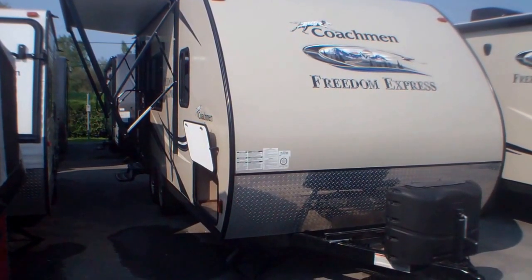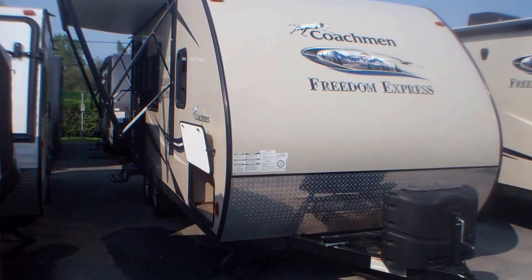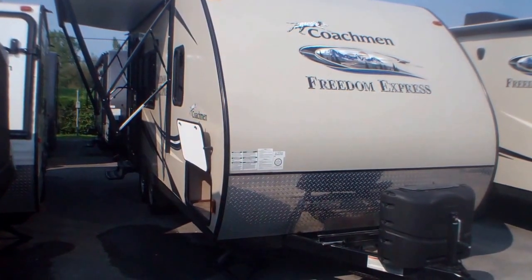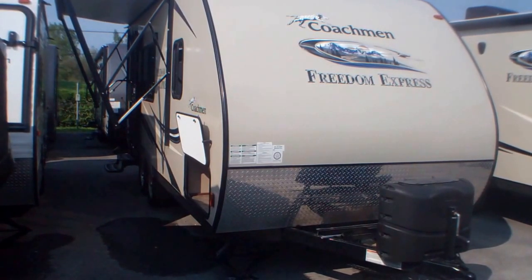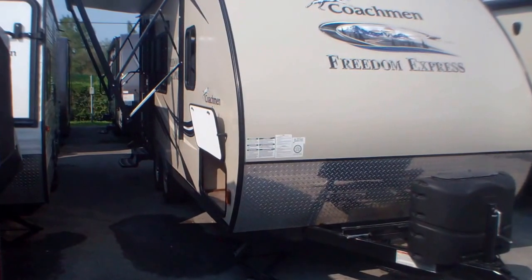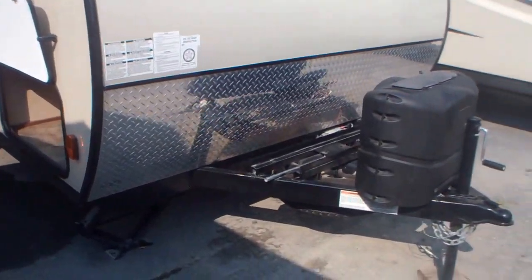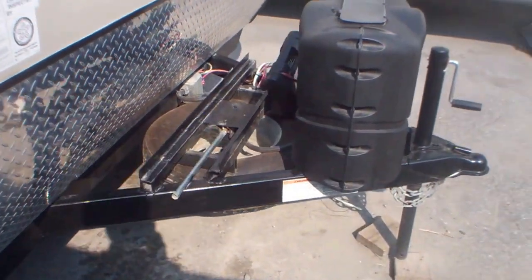Welcome to Primo Trail Sales and a first look at a fan favorite here at Primo: a 191RB in Coachman's Freedom Express series. A premium ultralight product weighing in at only 3,500 pounds, it's towable by a wide range of midsize SUVs, giving you a great choice in the vehicle that you use to tow it. We'll take a quick tour up front and then head inside.